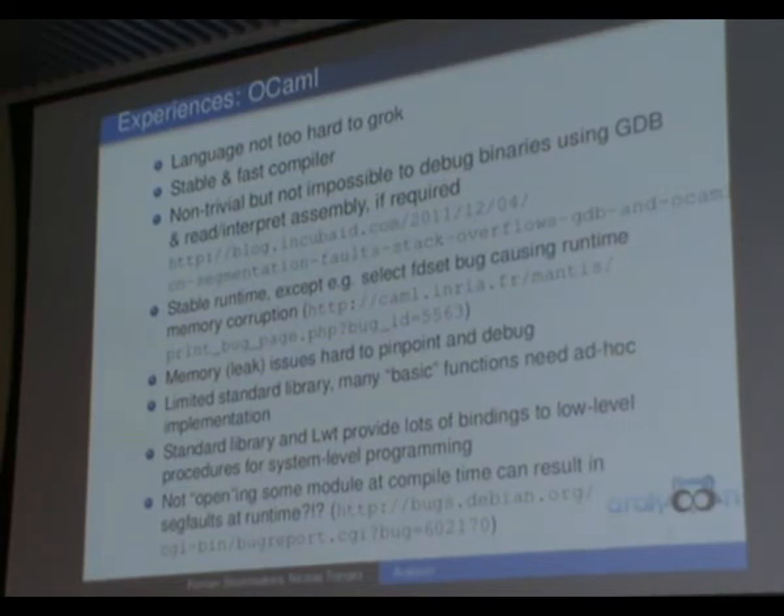One of the problems we had with OCaml in general is the lack of tooling. For example, if we have a memory leak, it's really hard to debug — you can see you're using 20 gigabytes of heap, but why? Which object types? Sometimes the limited standard library forces you to write very trivial functions that you'd expect to be in the standard library but aren't. On the positive side, both OCaml's Unix package and LWT provide very good bindings to low-level system calls, which allows you to write system-level applications very easily.